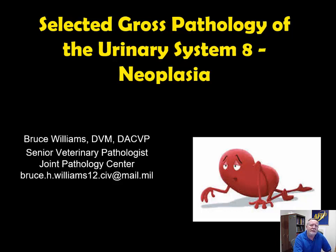Hello, it's Bruce Williams again. Today I'm very happy to present the last lecture in my series on the selected gross pathology of the urinary system. We're going to talk about neoplasms in the urinary tract. As I do at the beginning of all my lectures, I want to thank my friends and colleagues who over the years provided these fantastic images which allow me to put these lectures together.